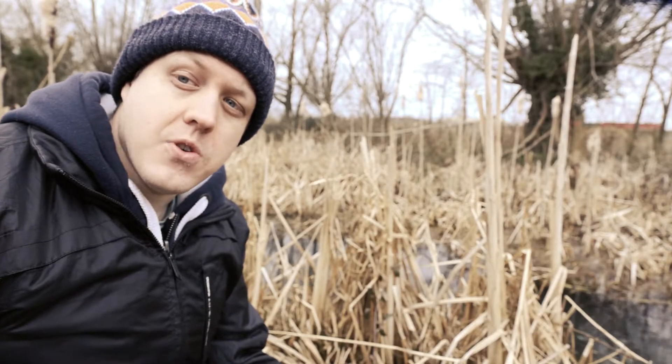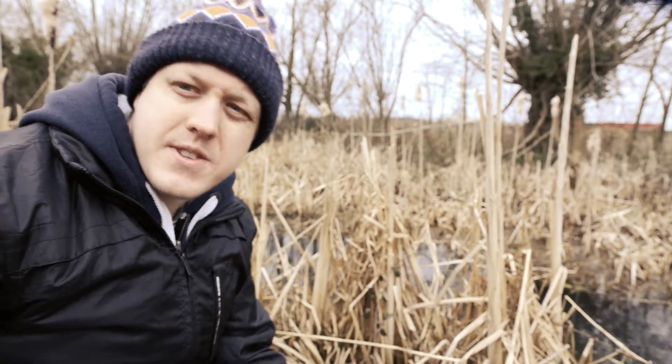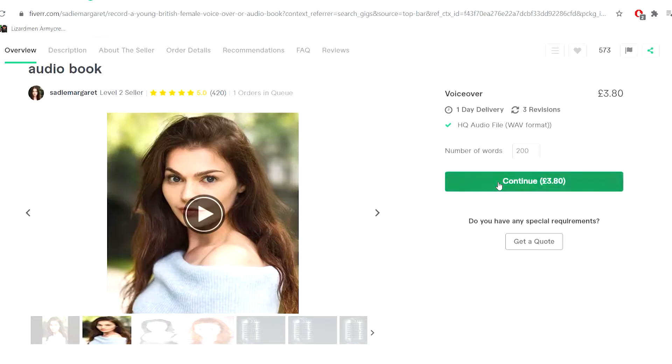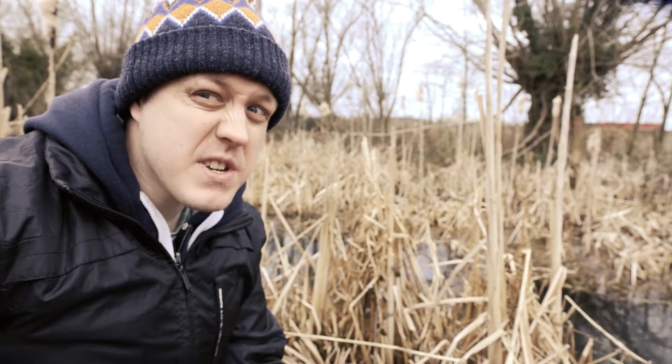Once I'd chosen which of the four structures to go with, it was time to jump onto Fiverr and find myself a narrator, because to be honest, my narration was pretty crap.